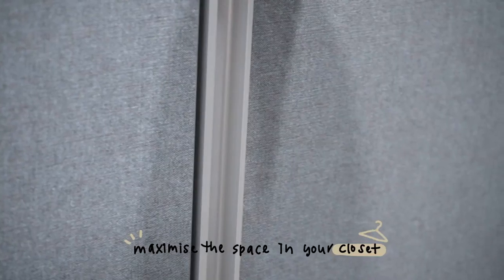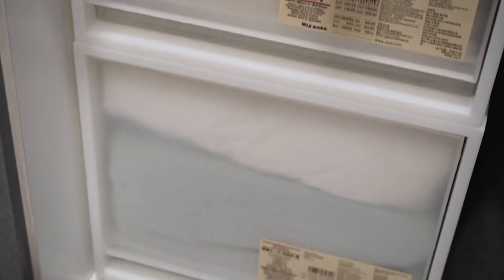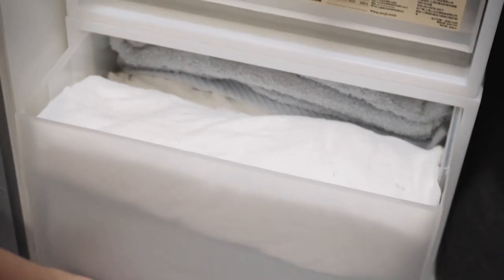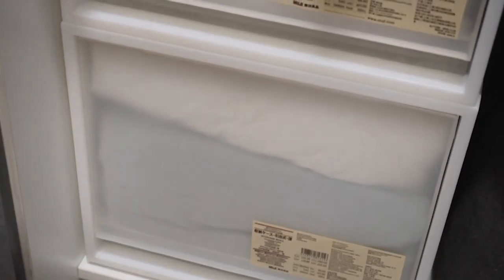The fourth item is the PP storage box. It comes in different sizes and one very important point is that it is also stackable. It is very lightweight and you can store a lot of clothes in it. I personally use this to fit in my closet, so it is very easy for me to store my items.